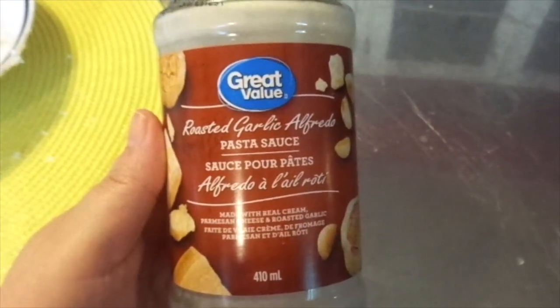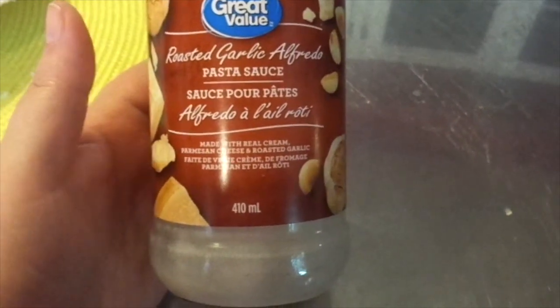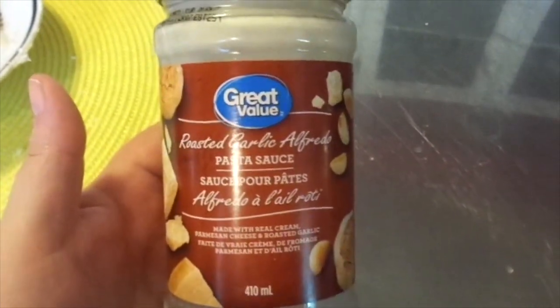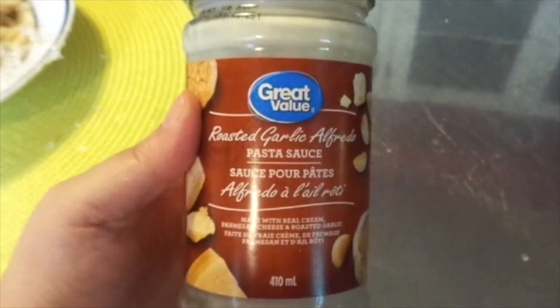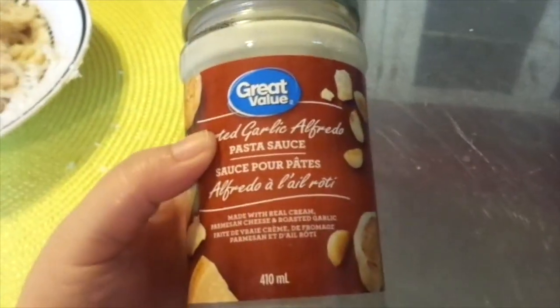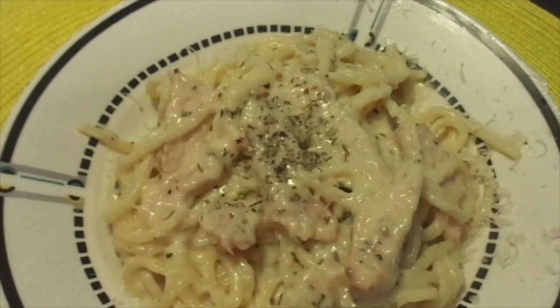I'm back with another what's for dinner tonight. What you're looking at is a roasted garlic alfredo pasta sauce from the Great Value brand, which is the Canadian Walmart. I've never had this brand before, at least not the roasted garlic alfredo pasta sauce. So here is what we're having for dinner tonight: chicken roasted garlic alfredo.